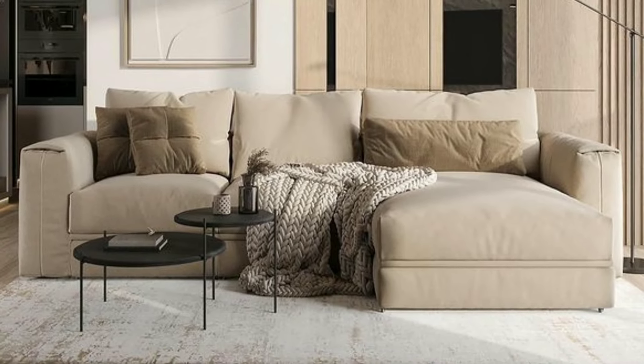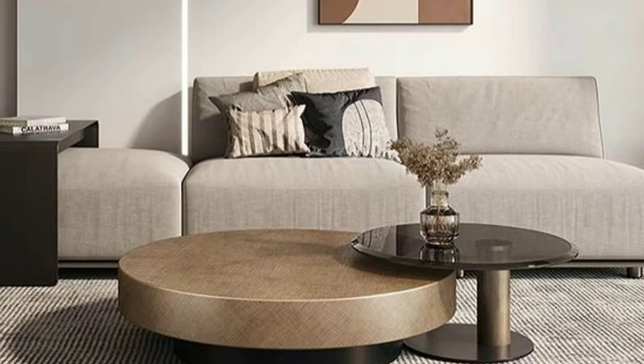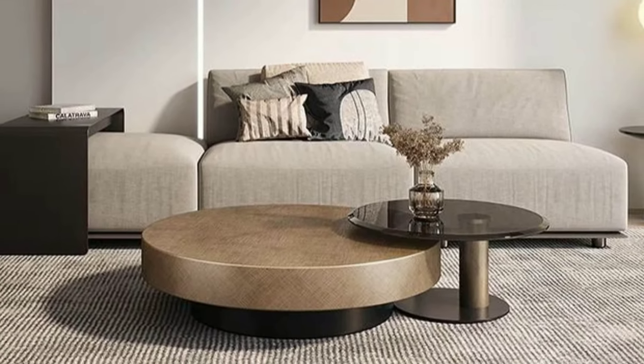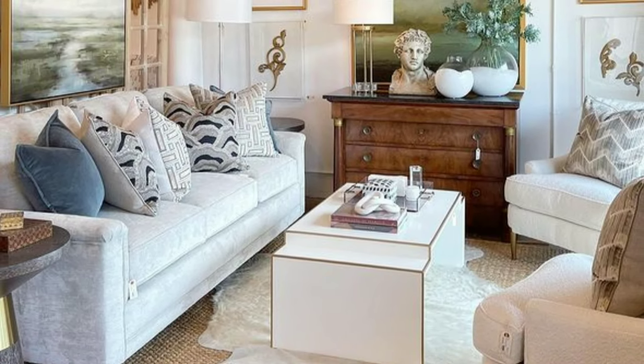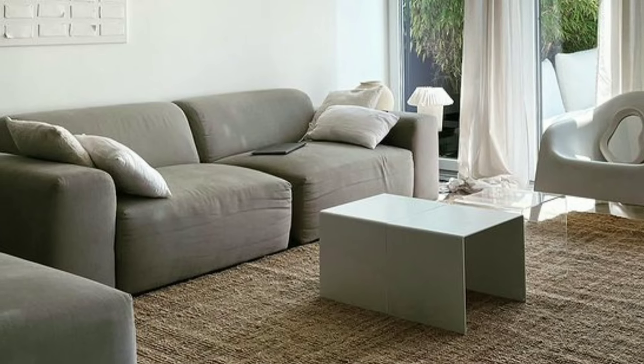Decorating your living room can be lots of fun and doesn't have to be complicated. With a few simple tips, you can create a cozy and inviting space where you will love spending time with family and friends.